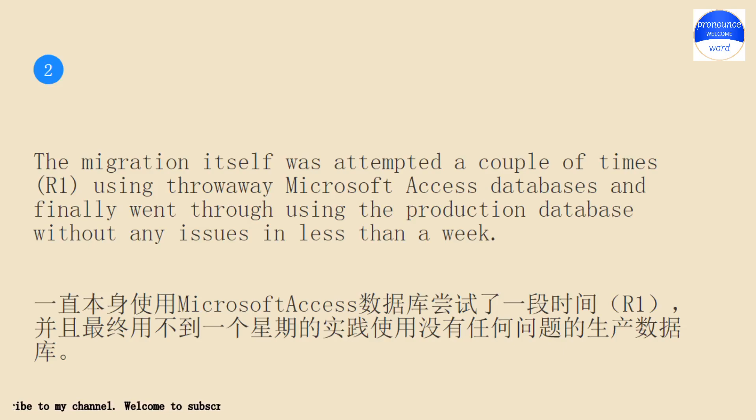The migration itself was attempted a couple of times using throwaway Microsoft Access databases and finally went through using the production database without any issues in less than a week.